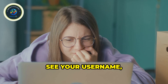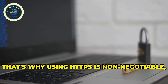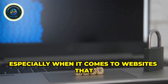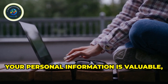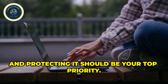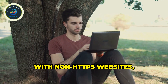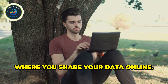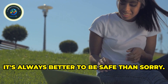Imagine logging into your bank account on a public Wi-Fi network without HTTPS protection — anyone on that network could potentially see your username, password, and even your account balance. Scary, right? That's why using HTTPS is non-negotiable, especially for websites that handle sensitive information. By understanding the risks associated with non-HTTPS websites, you can make informed decisions about where you share your data online. When it comes to online security, it's always better to be safe than sorry.